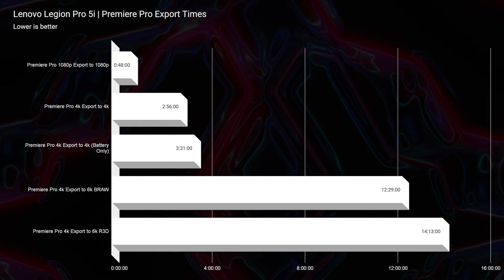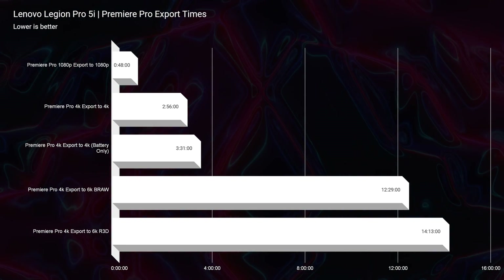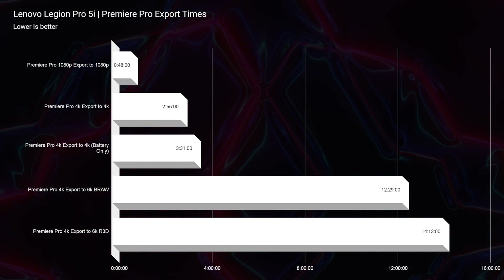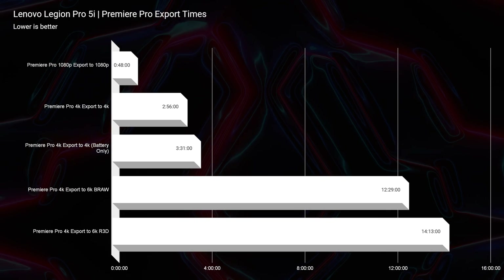Looking at the Premiere Pro export times, I was really impressed with this laptop for both B-RAW and RED footage for 6K, but not super impressed for 4K. It didn't really do anything faster than last year's Intel-equipped Legion 5 Pro. I was impressed with 6K, not so much with 4K. 1080p did really well at 48 seconds.